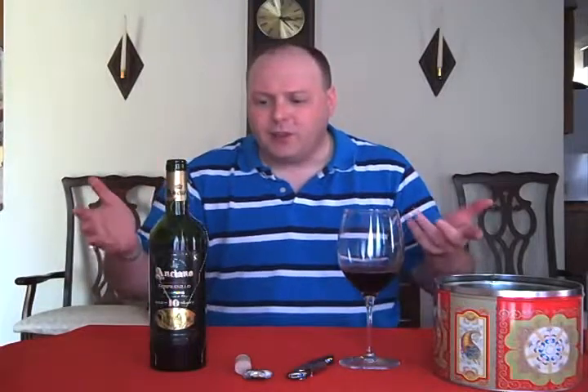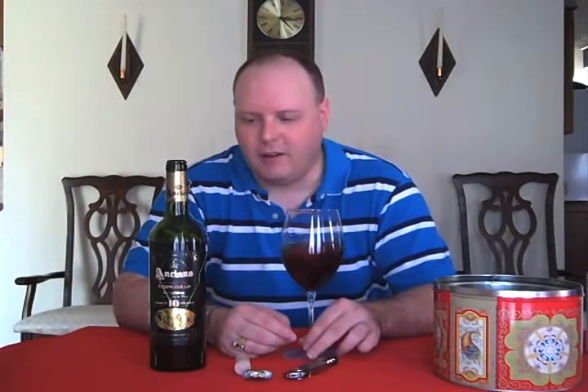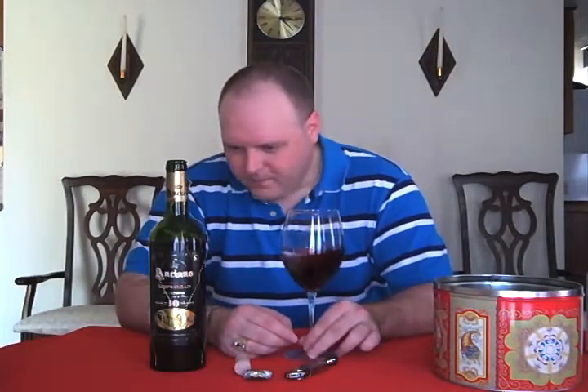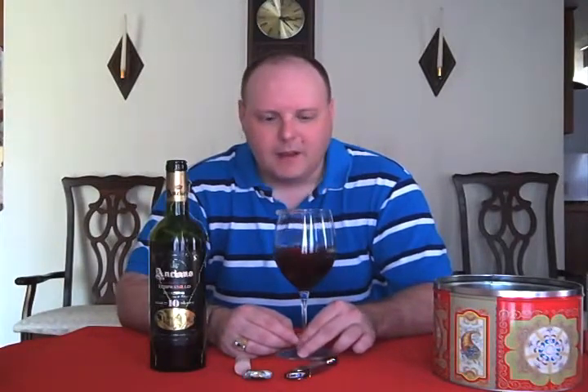So we're going to try it out. The thing about this is it's a 1998, and what they do is let it age for 10 years before they release it. I was like, let's try a wine that's really old and they're touting it, but it's only $8 — so let's see how good it really is.